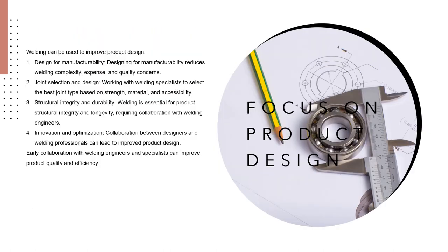Focus on product design. While welding is primarily a joining process, it can still have an impact on product design and manufacturing. Design for manufacturability: welding methods can affect product design by considering how products will be manufactured and assembled. Designers and welding experts can work together to optimize product designs for efficient welding, reducing complexity, expense, and quality concerns.